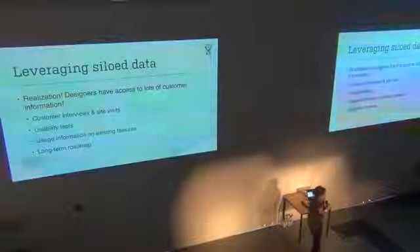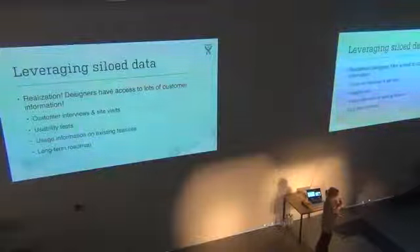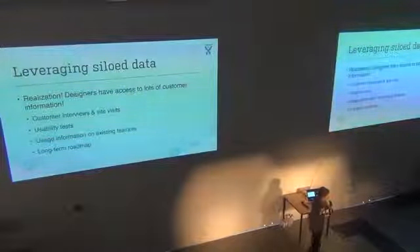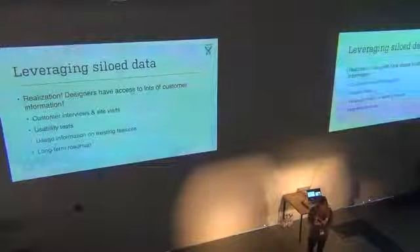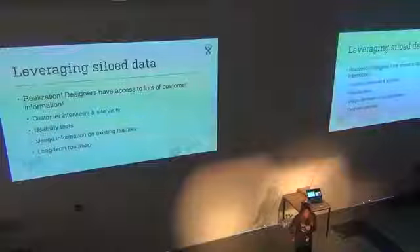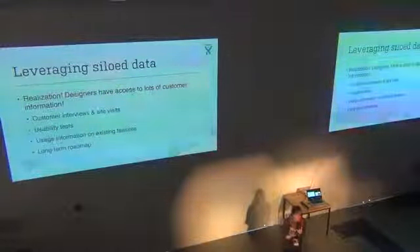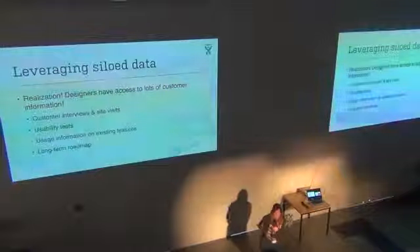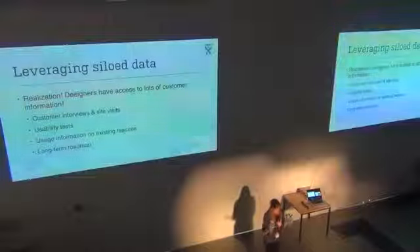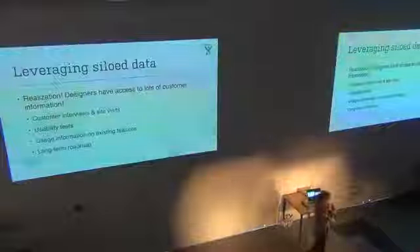We've also had a lot of success collaborating with designers on organizing customer visits. We're probably at least one customer site a week, maybe more. It's a really good way to actually get in front of our customers, sit beside them while they work, find out what they do when they first open their computer in the morning, how they use our products, and what their challenges are. When you pair with other teams, you get a lot more traction to get customer visits scheduled.